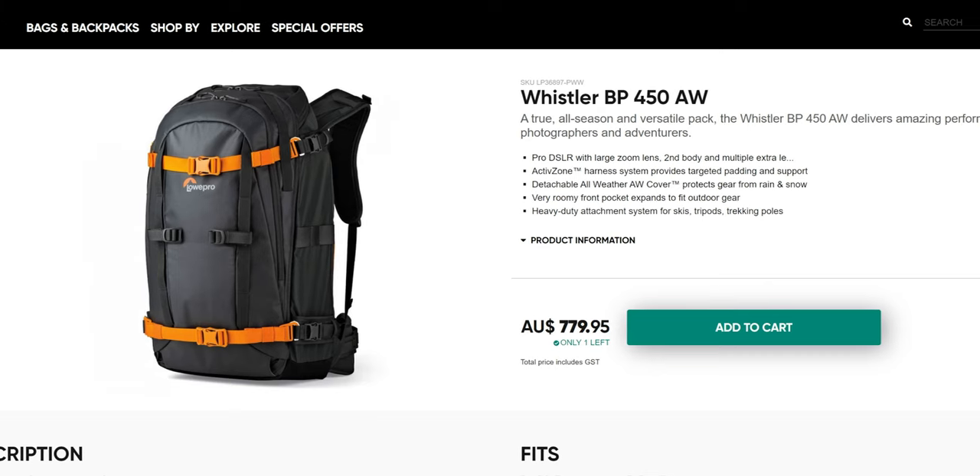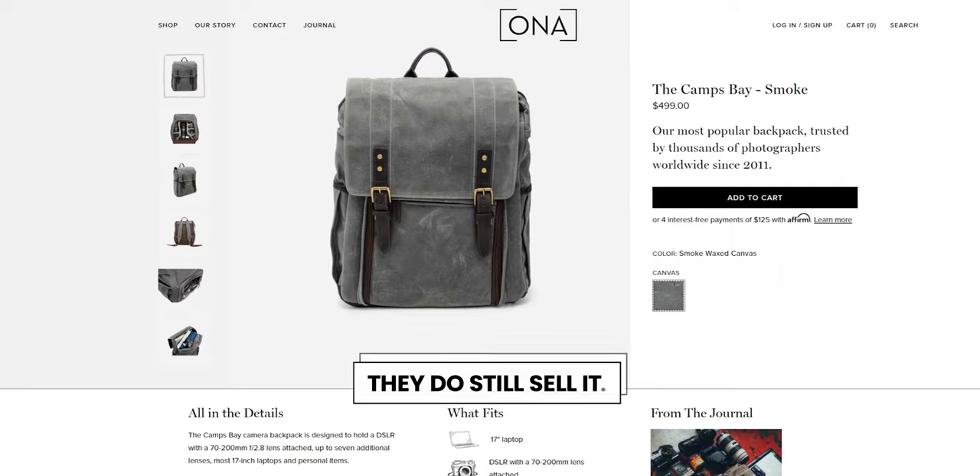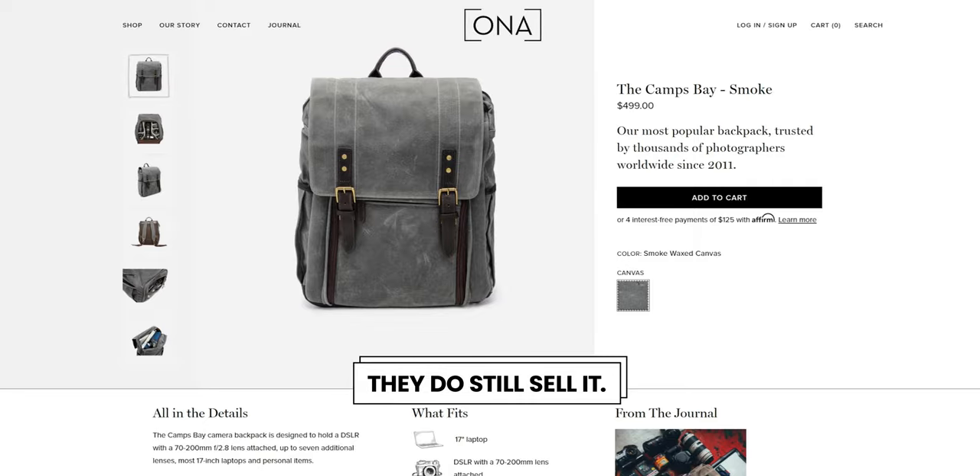I bought this Lowepro Whistler 450 in Whistler back in 2017 — a funny little aside. I find it kind of funny. Now I have two camera bags. I use the Lowepro Whistler 450 and this bag from Owner. I don't actually know the name of this bag, which doesn't really matter because they don't sell it anymore. I bought this six years ago and still use it every single day, and I bought the Whistler five years ago.